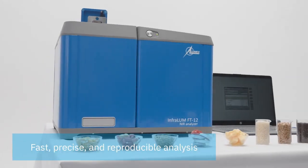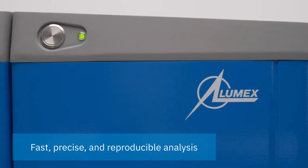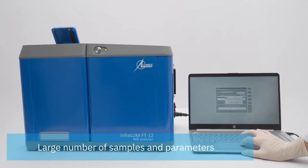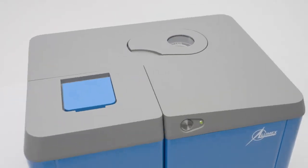NIR analyzer by Lumex Instruments is a must-have tool for such industries as food and feed manufacturers, poultry and livestock farms, grain traders, and elevators. It demonstrates excellent results when analyzing many samples and parameters with limited resources in a short time.